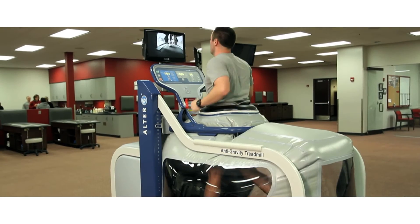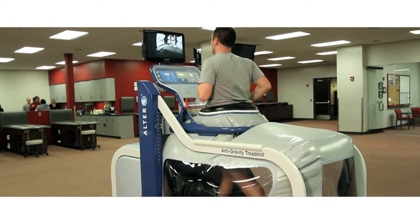The other benefit that's really been great for us is just the ability to maintain their overall cardiovascular fitness when they have an injury. That's always been a challenge and we can work with them, rehab them, get them back — but a lot of times we get them back and they're out of shape. The Alter G allows us to really keep them in shape but in a very safe environment.